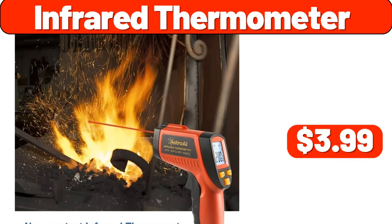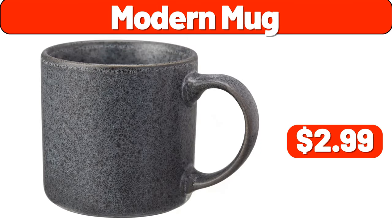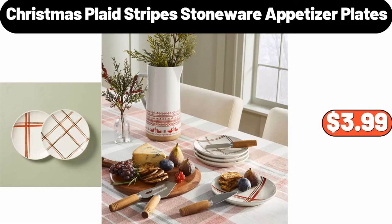Infrared Thermometer, $3.99. Modern Mug, $2.99. Christmas Plaid Stripes Stoneware Appetizer Plates, $3.99.